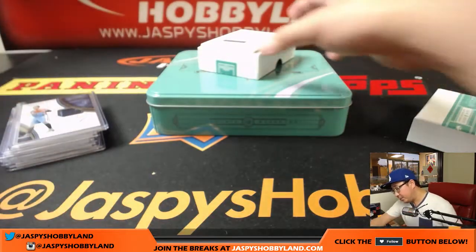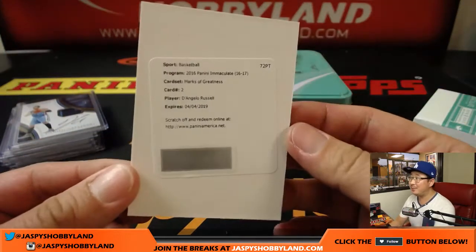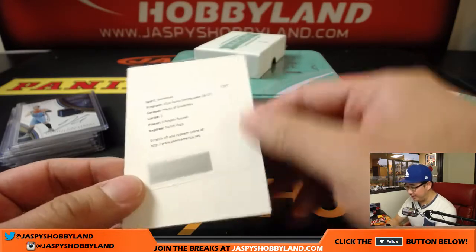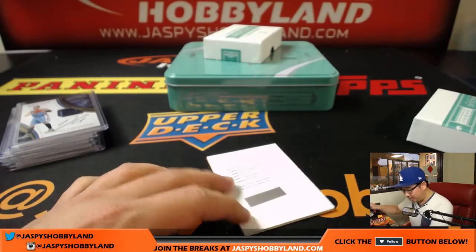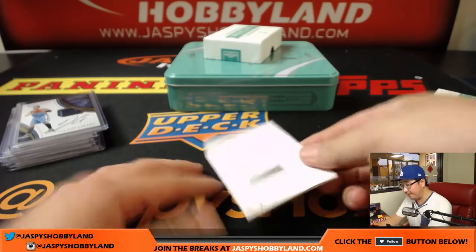The redemption is Marks of Greatness — it's possible D'Angelo Russell, former Laker, although he might be in his Lakers gear in this set. So there you go, Ed, with the number zero.